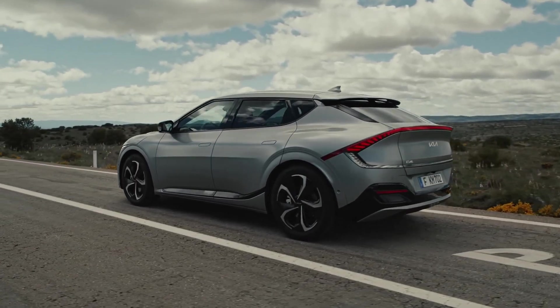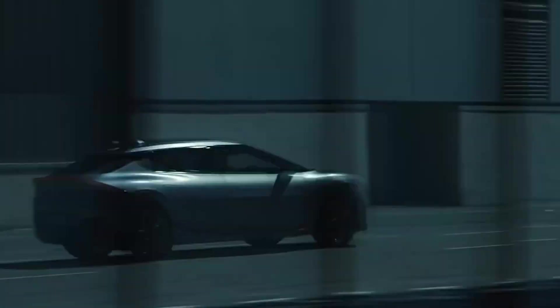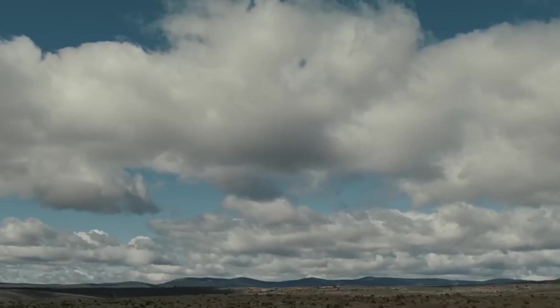In summary, the Kia EV6 offers a comprehensive charging experience blending speed, efficiency, and convenience. Whether utilizing ultra-fast DC chargers, home charging solutions, or the expansive Tesla Supercharger network, the EV6 ensures you're always ready for the journey ahead.